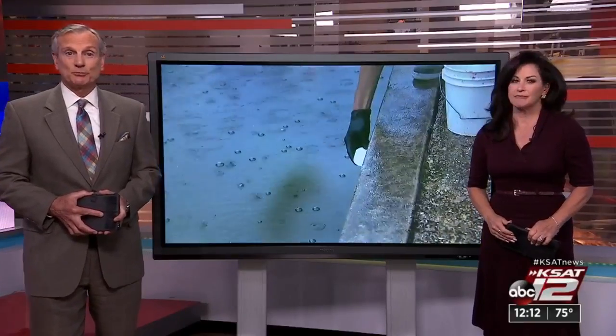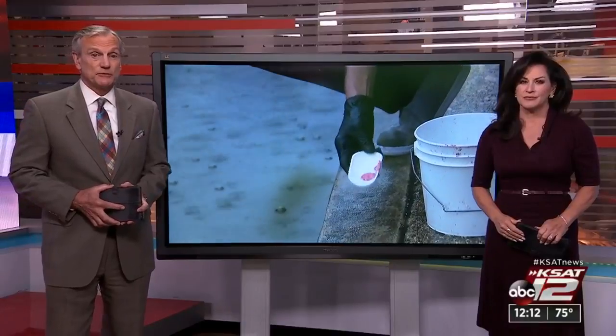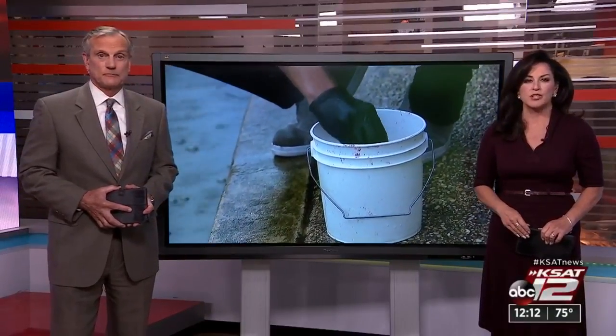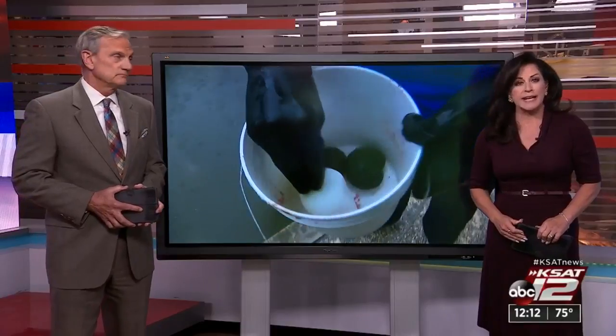A destructive invasive species has been spotted along the San Antonio River. Apple snails are back, posing a threat to aquatic plants and native species. Crews and volunteers of the San Antonio River Authority have been working to remove all of those apple snails as well as any egg cases. Alicia Barrera spoke with the Environmental Science Division of SARA on what to look for if you spot any apple snails.